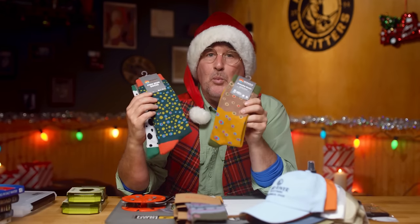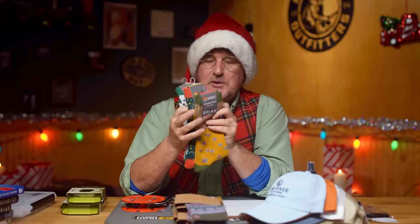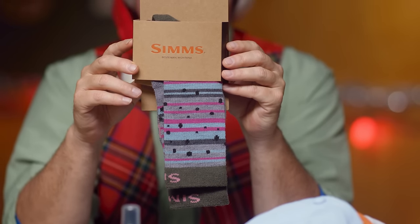How about socks — classic stocking stuffers! You've got really fun stuff from Wingo Outdoors: the brown trout, the brook trout, the rainbow trout socks. Simms jumped into the game this year — you've got some cool cutthroat and rainbow, and some camouflage versions. You can click the links down below and go straight to the sock department to find some of those fun socks, which make for great stocking stuffers.